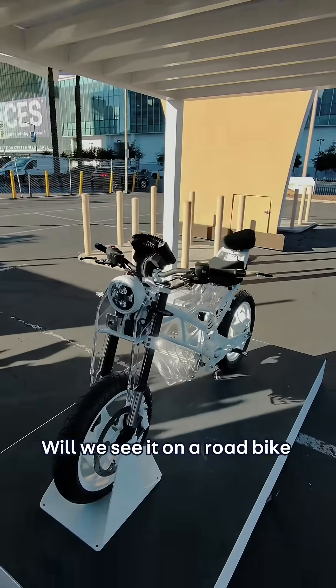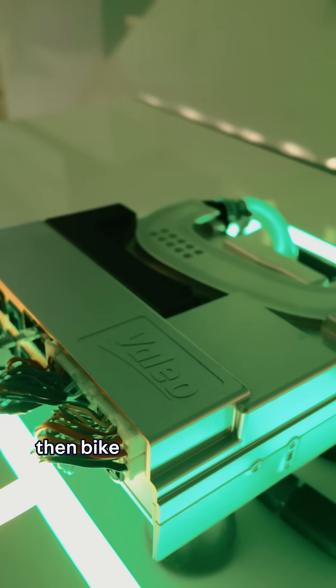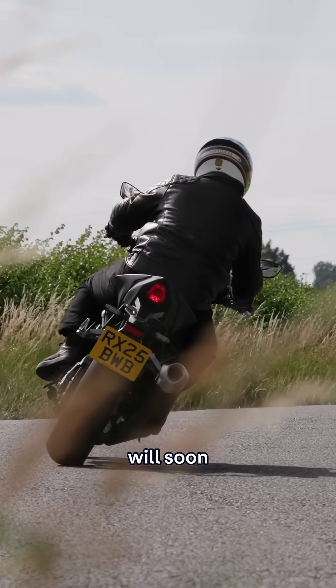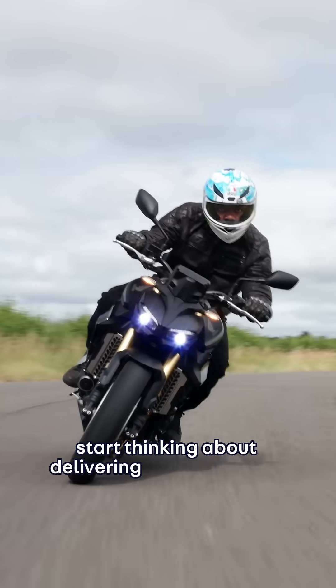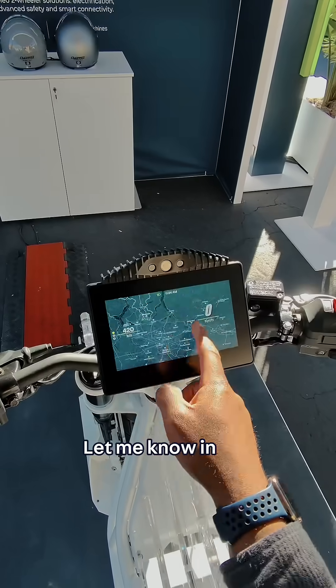Will we see it on a road bike anytime soon? Well, if the company behind it, Vallejo, gets their way, then bike makers all over the world will soon start thinking about delivering this technology. And not a minute too soon. Let me know in the comments.